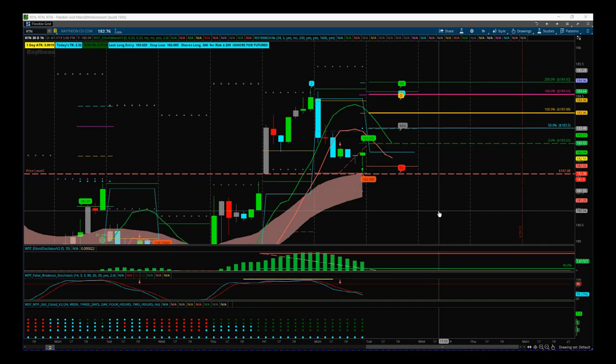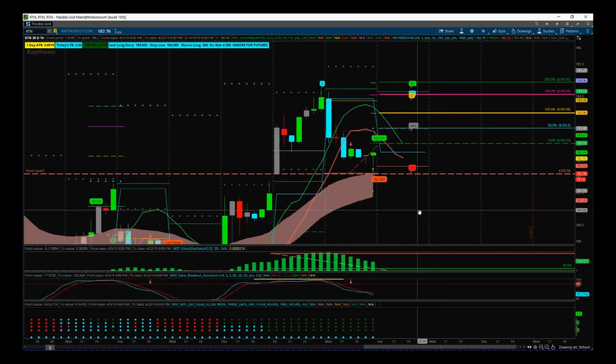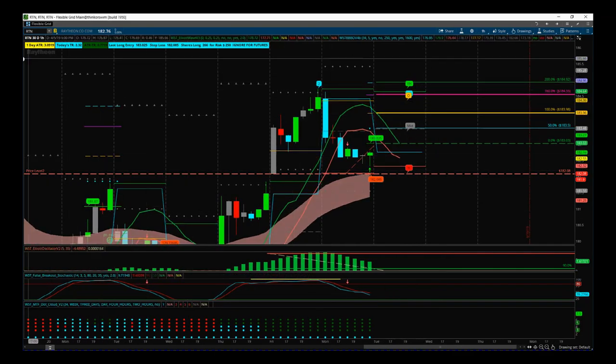It started to pull back yesterday but I'm really interested in combining both our Black Box Breakout indicator and our Elliott Wave indicator suite for the Thinkorswim platform to set up this quite aggressive entry.